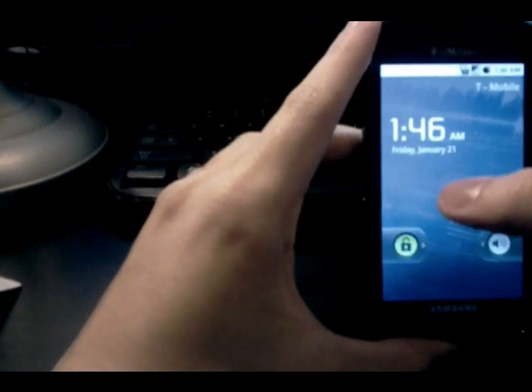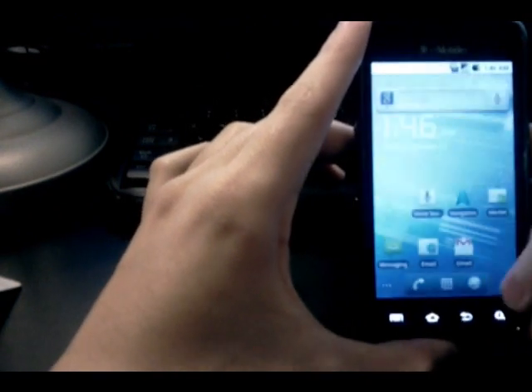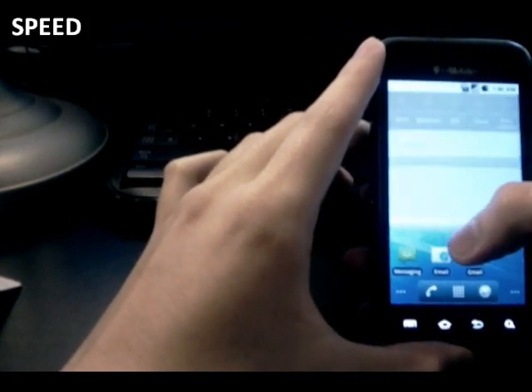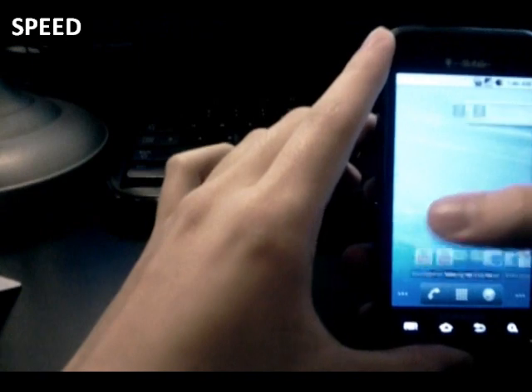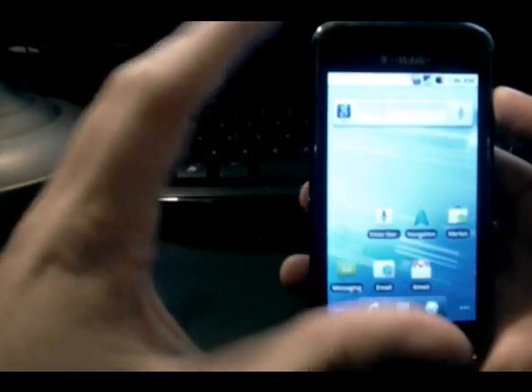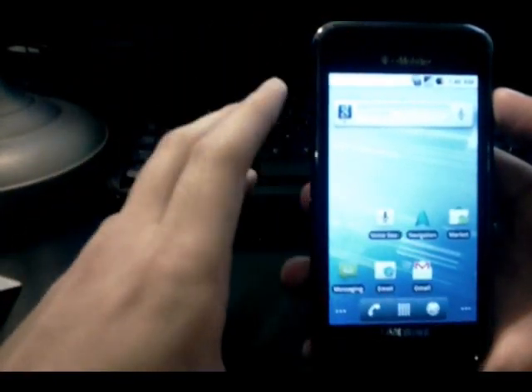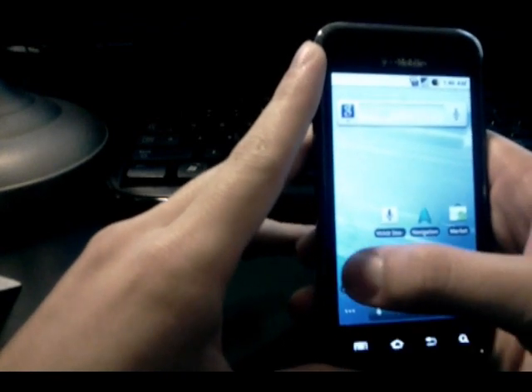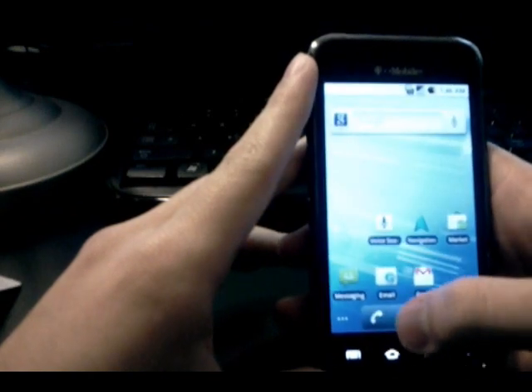So let's get right into it and review this. We always start off with these video reviews with comments regarding speed. All I can really say about this speed category is that these ROMs have basically gotten to a point where the speed performance is the same throughout all of them. When it comes to opening and closing apps, all of these Android 2.2 ROMs perform pretty much the same.